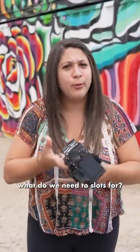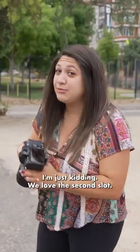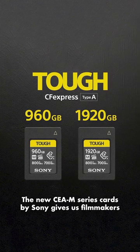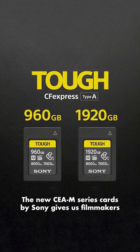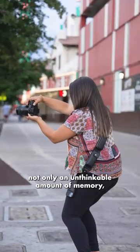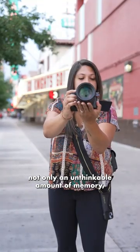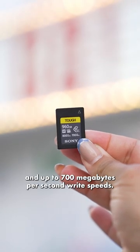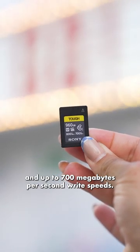It almost makes you wonder: what do we need two slots for? I'm just kidding — we love the second slot, please don't take it away. The new CEA M series cards by Sony give us filmmakers and high-speed photographers not only an unthinkable amount of memory, but also read speeds up to 800 megabytes per second and write speeds up to 700 megabytes per second.